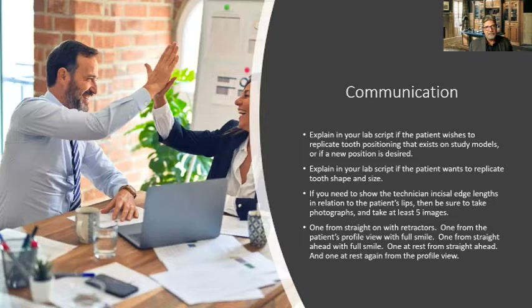All these different photos are going to help us at the laboratory do a great job replicating the information on the RX form combined with the digital photography. We've even gotten short videos showing how the patient goes into excursions and how they bite — that helps a lot when setting these dentures, especially when doing a full upper and full lower immediate at the same time.